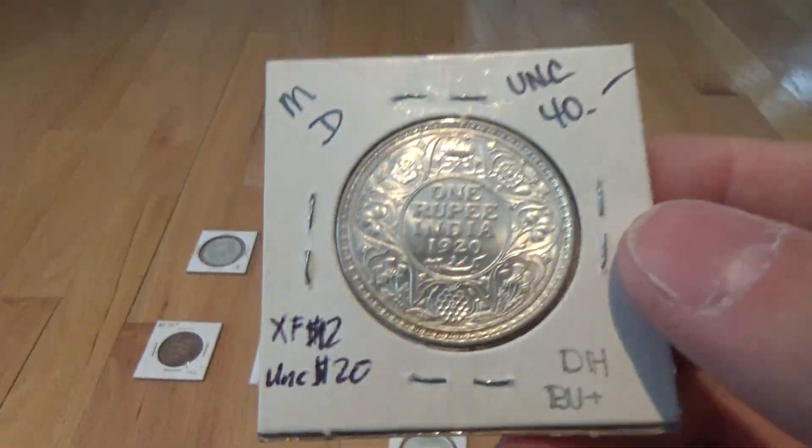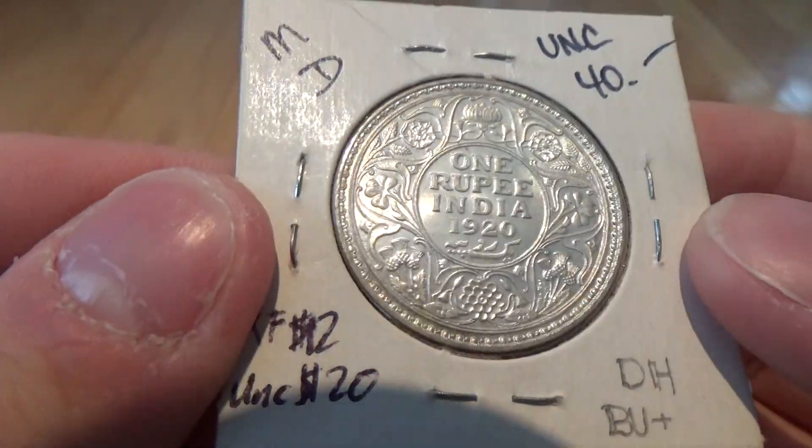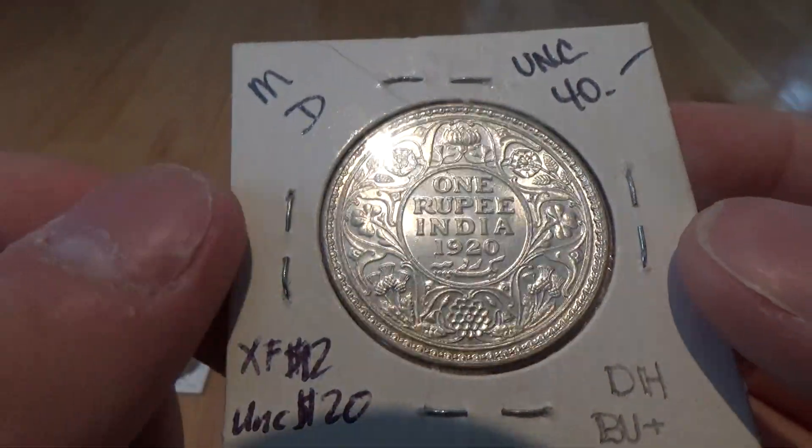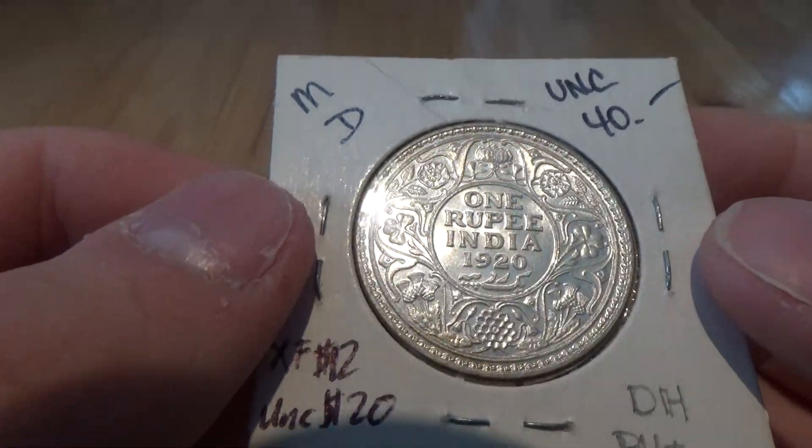Here's a 1920 Indian one rupee. Very nice condition. Slight gold toning around six o'clock which is very nice.